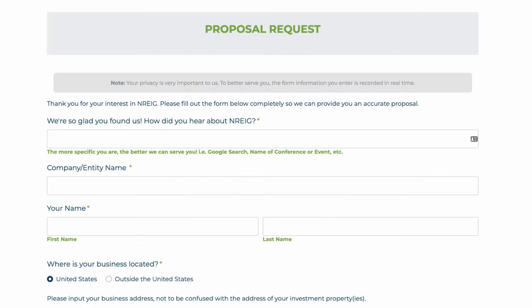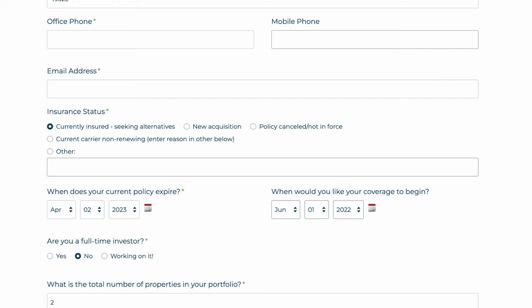Once you click this button, you're brought to a page where you fill in all of your basic information. It's very easy stuff to answer about yourself, your company, your name, your address, and where your property is. When you scroll down, you can say whether you currently have insurance or whether you're trying to get new insurance, and then go ahead and click next.